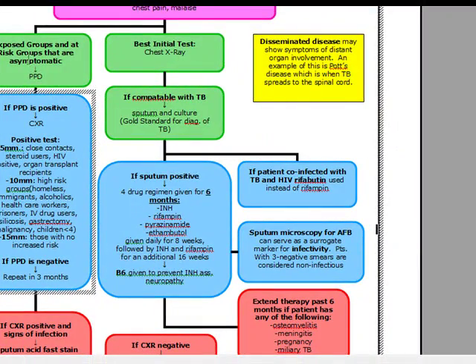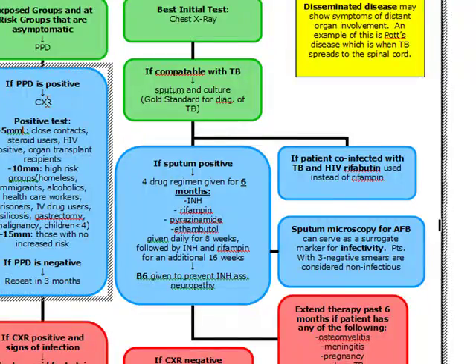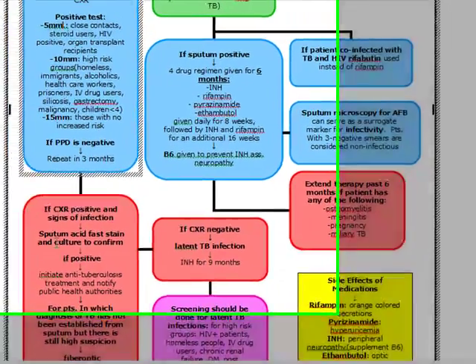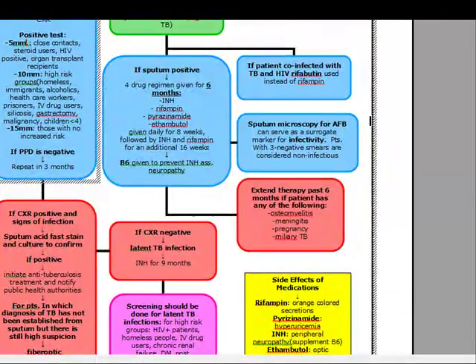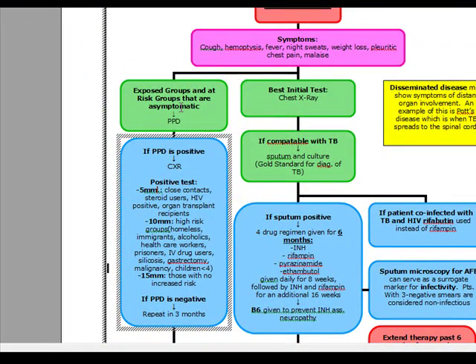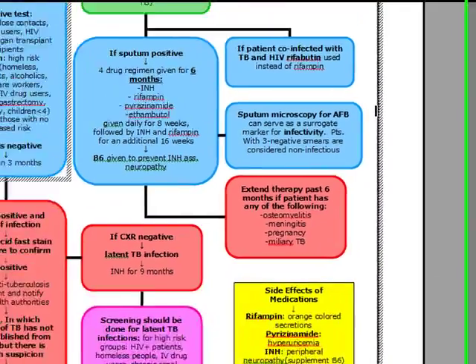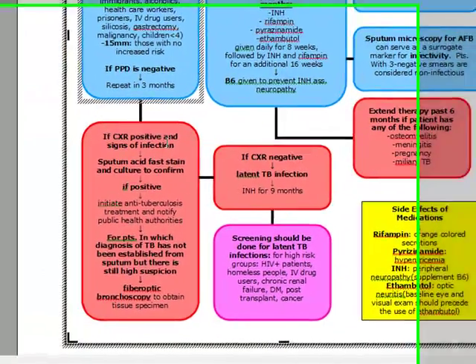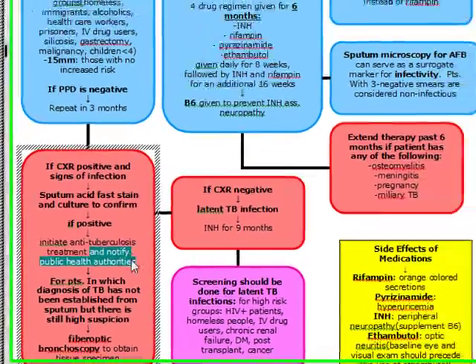For exposed and high-risk asymptomatic groups, we do a PPD. If positive, we go to chest x-ray. If the chest x-ray is positive and the patient shows signs of infection, we go to sputum acid-fast stain and culture to confirm. This differs from symptomatic patients, where we go straight from chest x-ray to sputum without PPD first. If sputum is positive, initiate anti-tuberculosis medications.